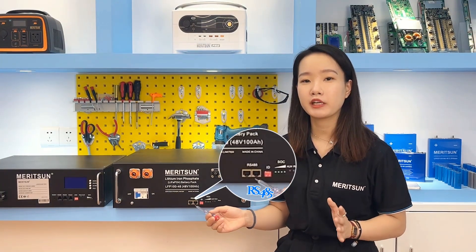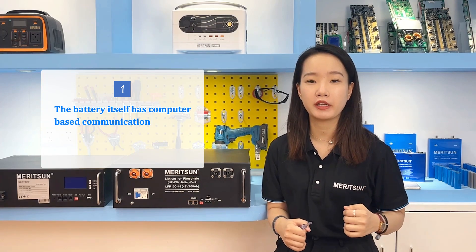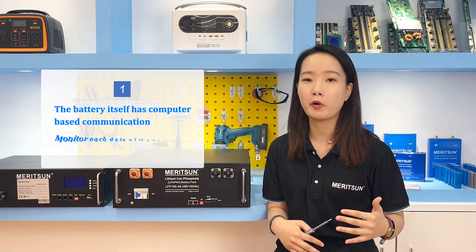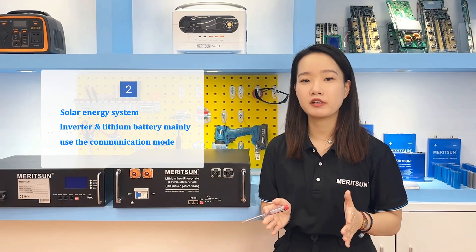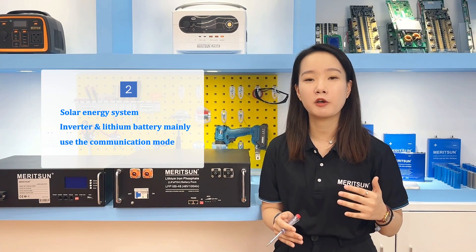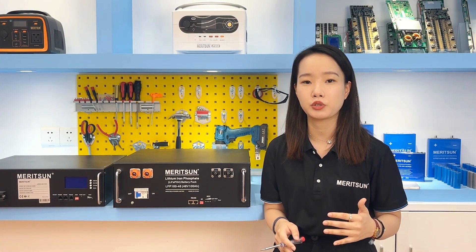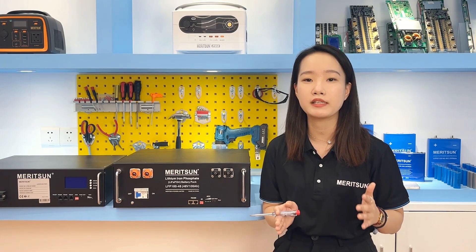The RS485 communication port mainly has two functions. One is that the battery itself supports computer-based communications, so the communication port can be connected to a computer running software to monitor each data of the batteries, including viewing history records. Another function is that in a solar energy system, the battery and inverter always work in a lithium communication mode, so the battery communication port and the inverter communication port are connected, allowing the battery BMS data to be transmitted to the inverter for accurate charge and discharge. The basic requirement is that the battery communication protocol and the inverter communication protocol are compatible.